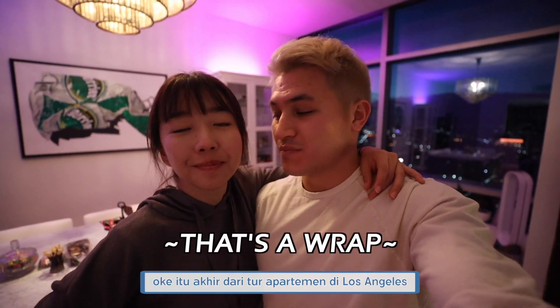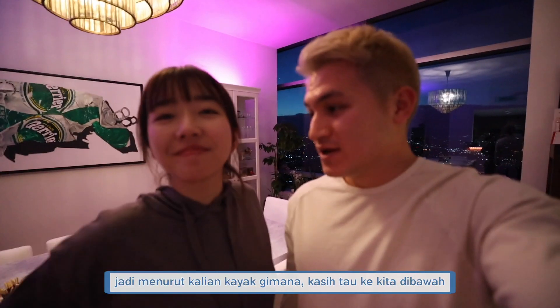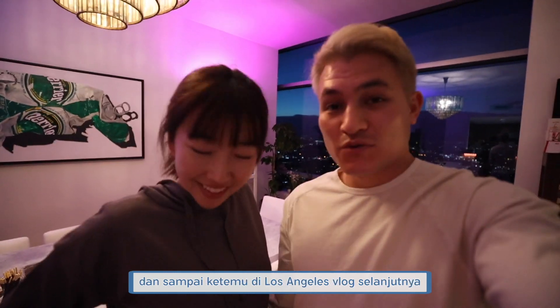Alright guys, that's gonna end it for the apartment tour here in Los Angeles. Hope you enjoyed it. Let us know what you guys think down below. Please like, comment, share, and subscribe, and we'll see you guys in our next Los Angeles vlog. Bye!